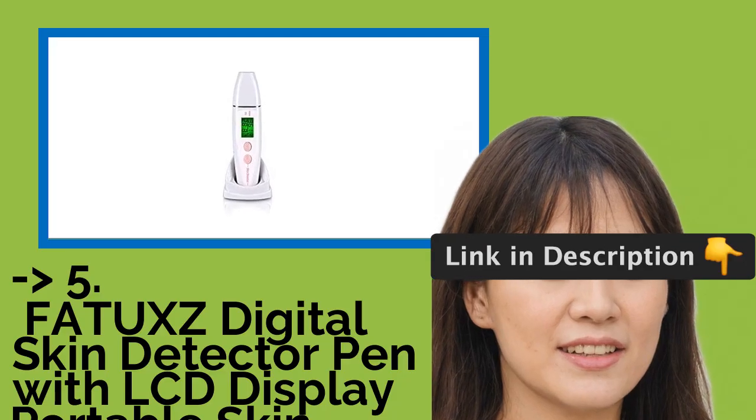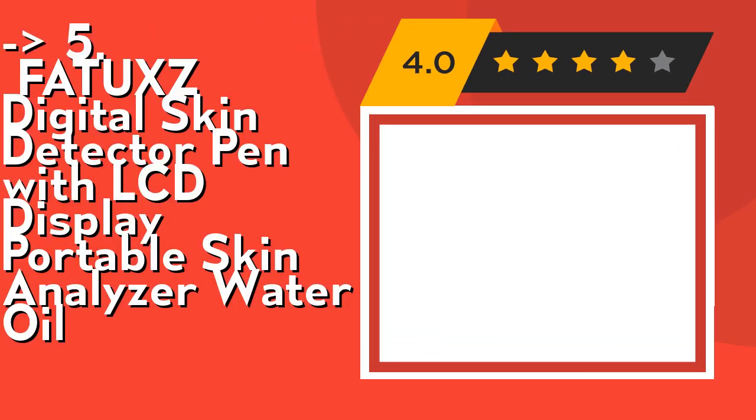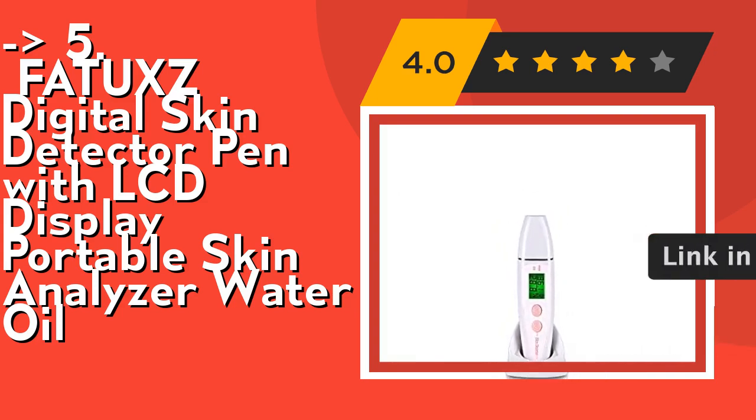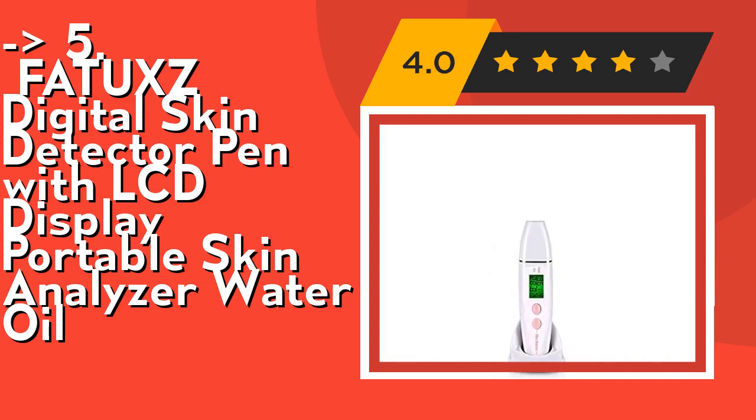Now we will show you the 5th product in the list: the Phatix Digital Skin Detector Pen with LCD Display Portable Skin Analyzer Water Oil. It effectively detects skin water shortage and gives a warning of skin moisture shortage, keeping you aware of your current skin condition. It can analyze your skin state and give suggestions on choosing skin care products that fit you, and can test absorption effect after using cosmetics. Easy to use — just turn it on, touch the probe on your skin, and you will see the skin condition with real figures on the easy-to-read LCD display with backlight, usable at night. It shows the percentage of moisture and oil content, and also your skin elasticity simultaneously. Check out link in description to buy this product from Amazon.